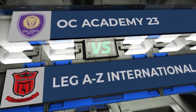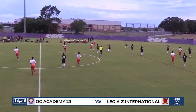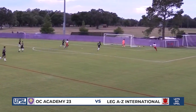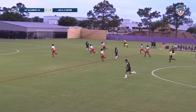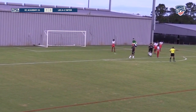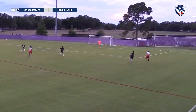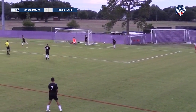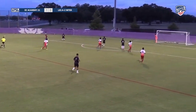Up next, OC Academy U23 against Leg AZ International — interesting name and interesting kits for Leg AZ International, who are wearing the reddish kits. The first opportunity comes for International — it's deflected away by the center back, good clearance. Here come OC Academy — good finish there, scored by Cameron Lacey, it's 1-0. Long ball played to the right flank in the half space, then crossed and smothered by the goalkeeper. OC Academy continue to lead.